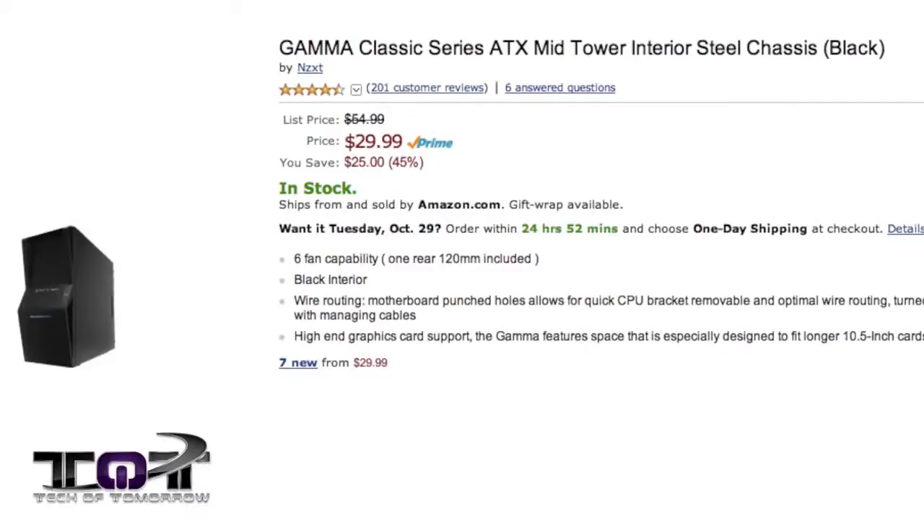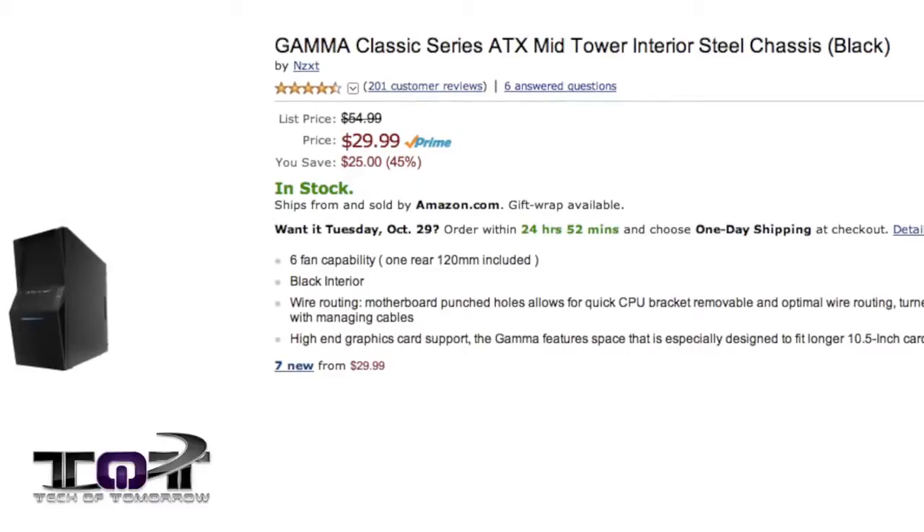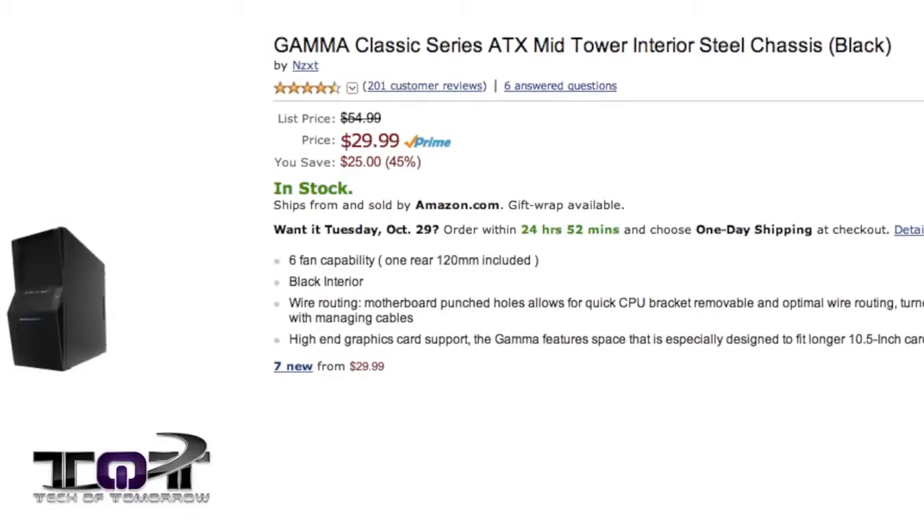Next up, the Gamma Series Midtower ATX case for a whopping $29.99. If you're looking for a solid case that has almost five-star reviews across the board, this is something that might just pique your interest.